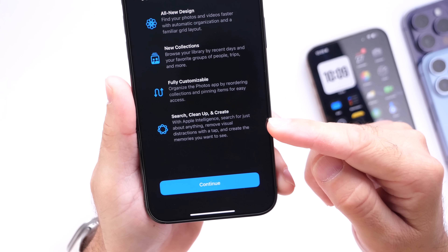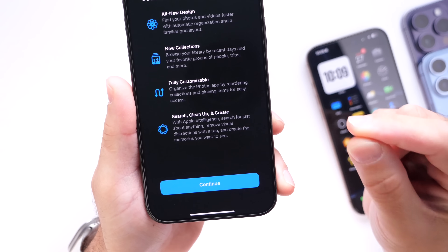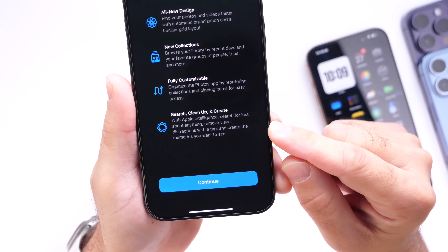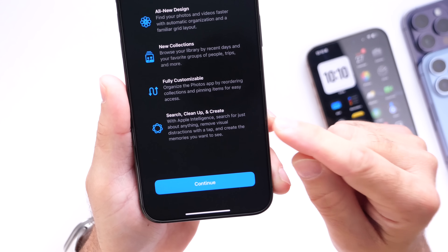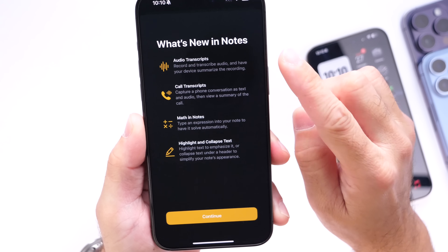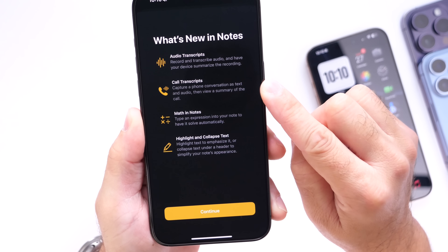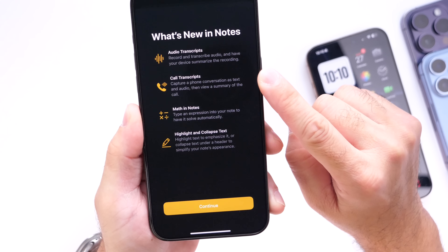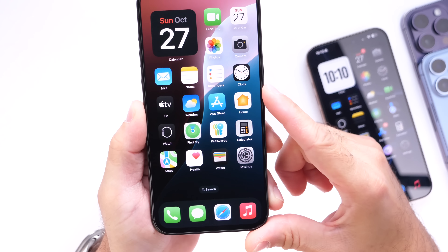You also get the Cleanup tool in Photos, which allows you to remove distractions or subjects from the background. You can also create memories using descriptions. Inside Notes, two things are happening: we get audio transcripts and call recording with transcripts. Call recording will be available for all iPhones, but call summaries from transcripts in Notes will be available for Apple Intelligence devices.